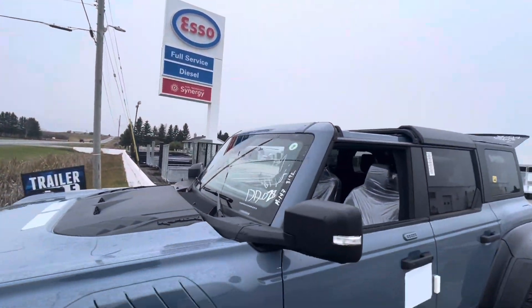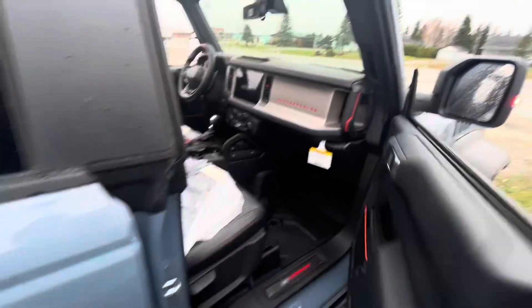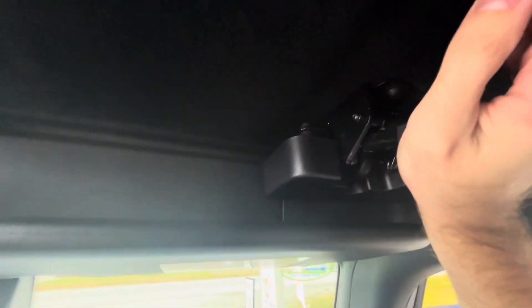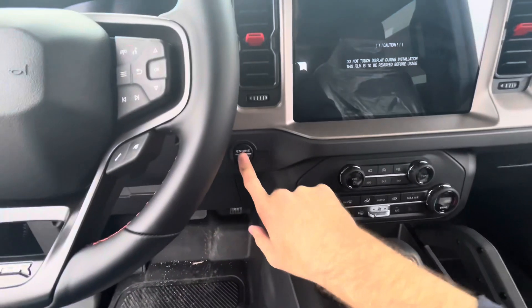Now we'll put the tops back on. Line them up and latch them in, then lock with the L-shaped locks on both sides. Make sure they're fully locked in properly — double check each side. Once confirmed, put the windows back up.